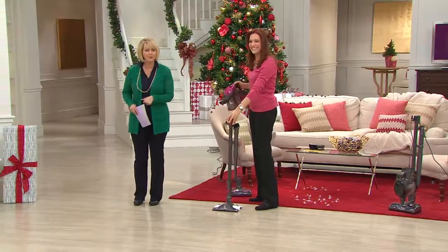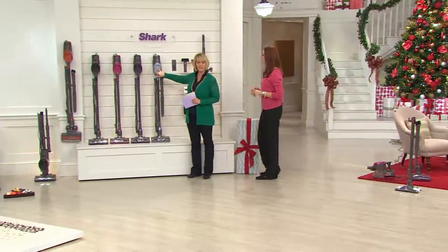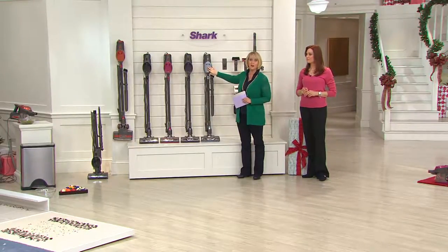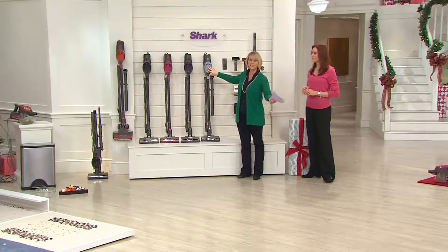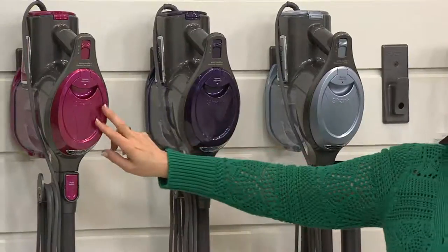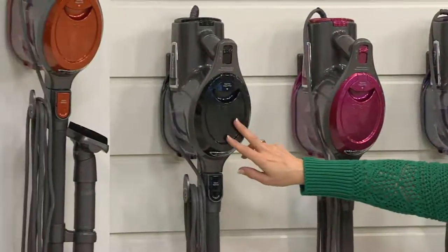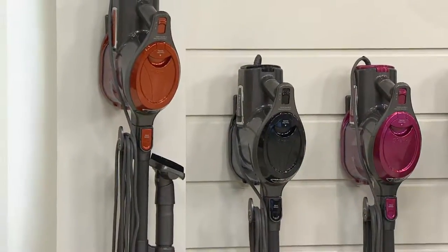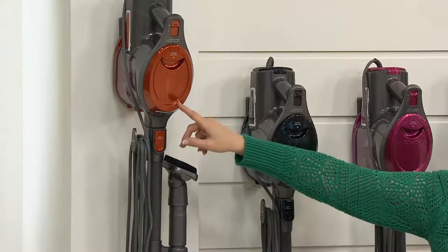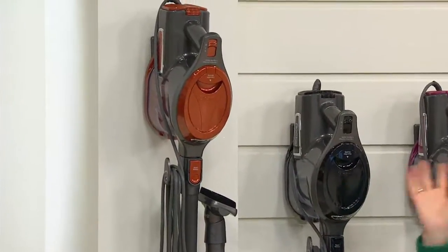Let's go through the colors again. The metallic blue is already in advance orders, shipping October 21st — that's like next week. The purple has no advance order. The fuchsia is very popular as well. The black is great if you want something streamlined. A lot of people are going with the orange, which is our most popular color. All the other colors — black, fuchsia, purple, metallic blue — are only here at QVC.